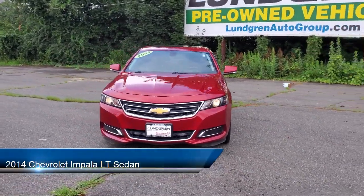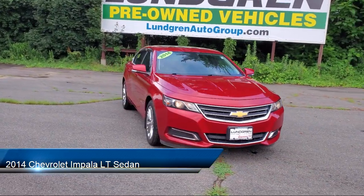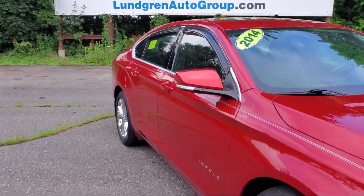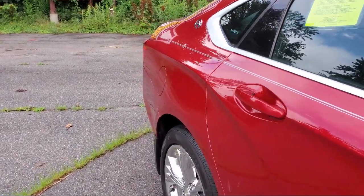It comes equipped with preferred equipment group 2LT, tire pressure monitoring system, dual front side impact airbags, rear park assist, fully automatic headlights, premium audio system, and steering wheel controls.